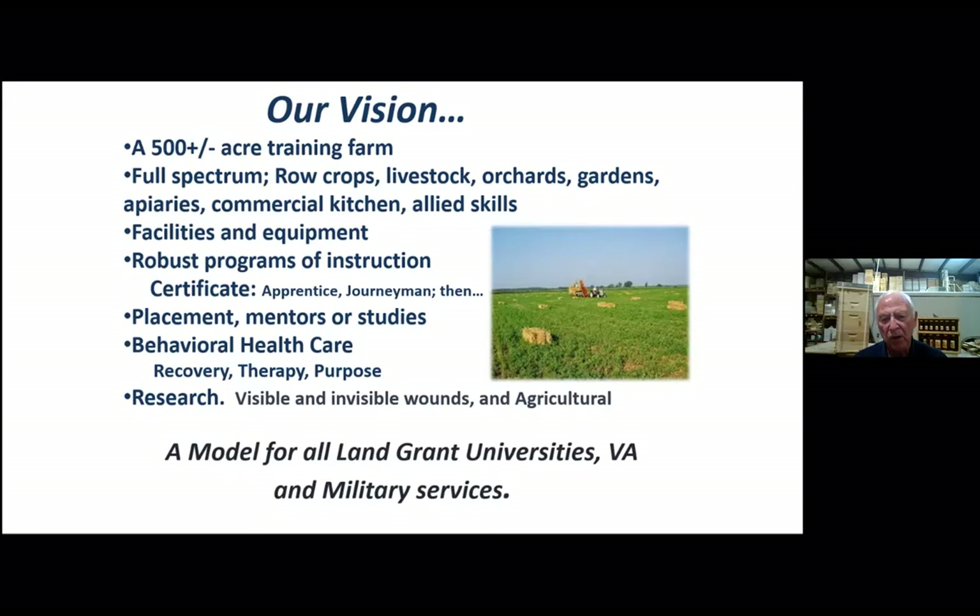The seed companies and others are using us as a test base, and the value there is that almost everything we get is free from them. Again, a model for all land-grant universities.